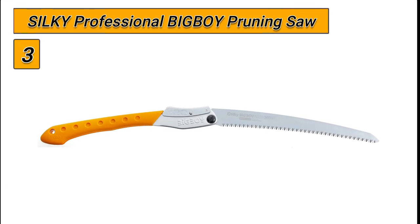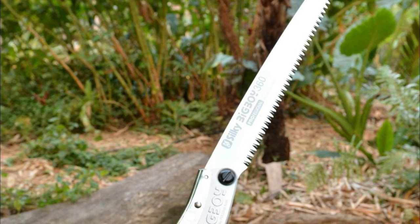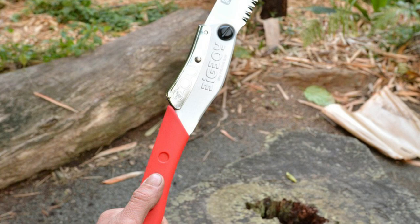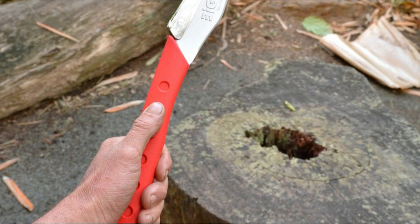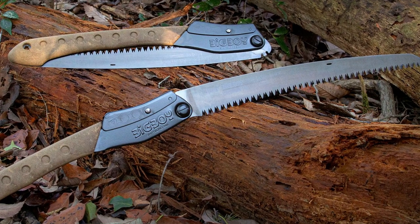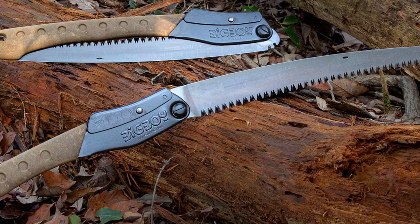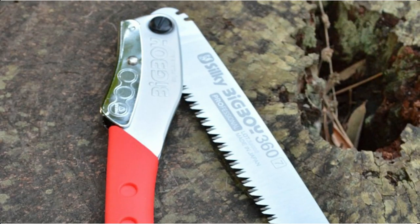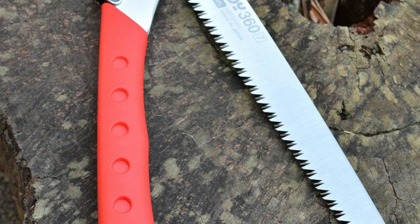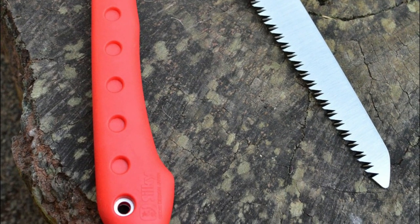Number 3: the Silky Professional Big Boy Pruning Saw. This professional handsaw is designed to offer superior performance and ergonomics with a high quality design. Its double-fist rubber handle is easy to grip, and the blade can be folded down for convenient storage in your pocket, glove compartment, toolbox, or storage case. This versatile blade can be used for a variety of tasks including pruning, trimming, branch cutting, and maintaining your lawn or garden.